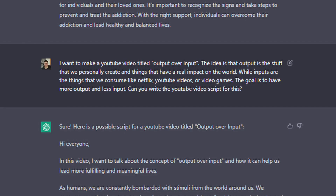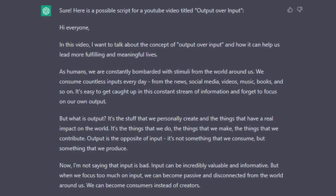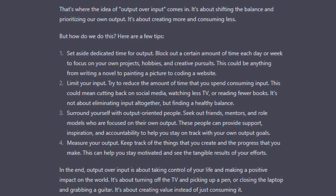The fifth way that we could use this bot is to create content. You can tell it to write blog posts or even write scripts for YouTube videos. I gave ChatGPT a prompt to make a YouTube script for me about a productivity concept I call output over input. I wasn't expecting much since this is a rather unique concept that I tried to look up on Google with no good results, but to my surprise ChatGPT made me a script and it was actually pretty good.